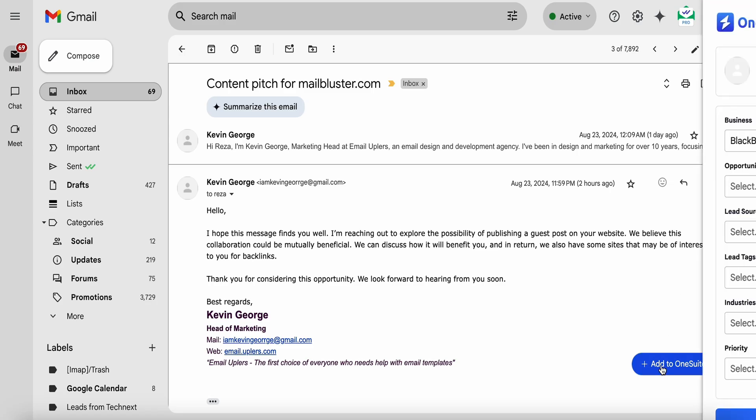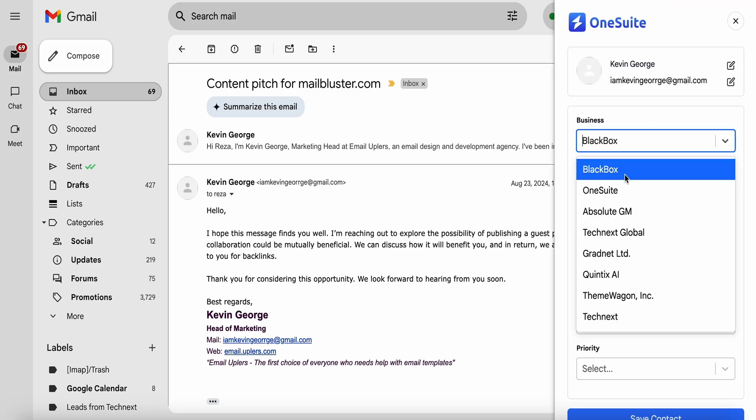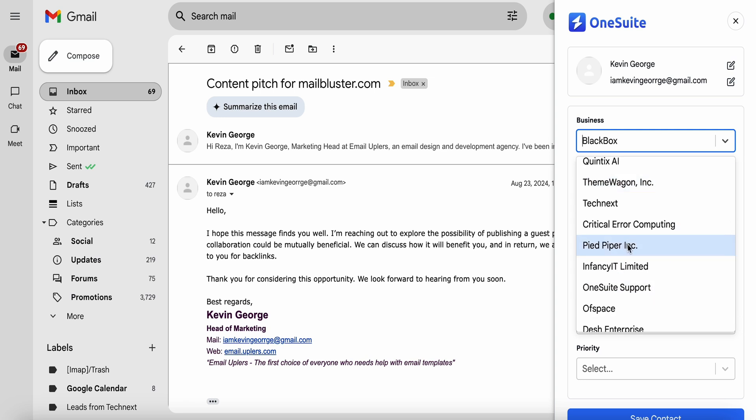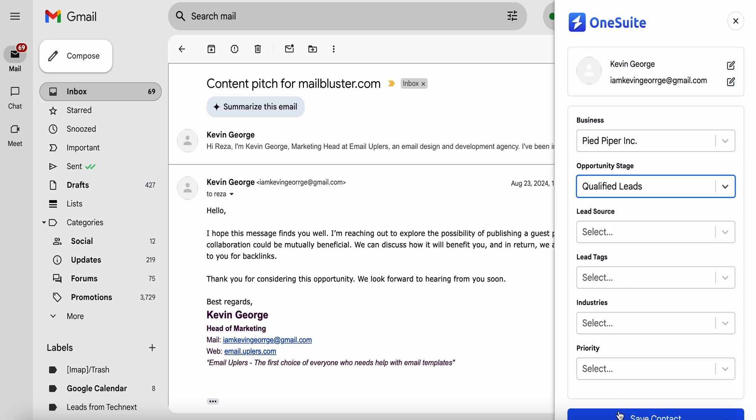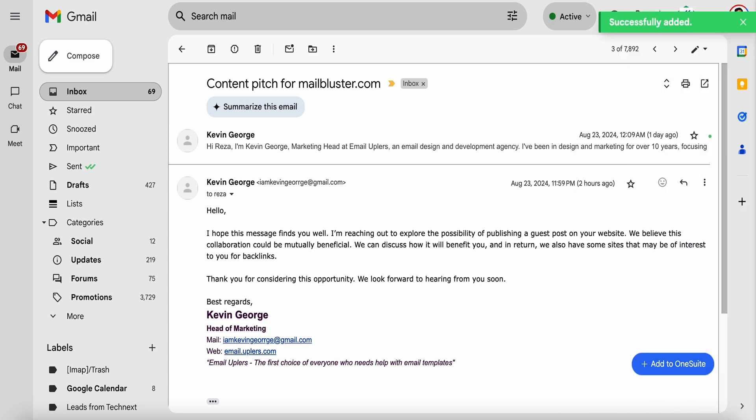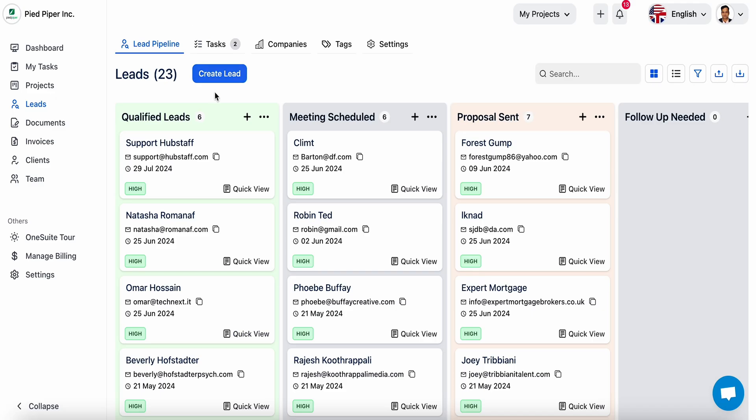There's also a Chrome extension that lets you manage your lead pipeline. And like any good CRM, OneSuite makes it easy to track leads, label and prioritize those leads, and create tasks, add attachments, and assign those leads to specific teammates.